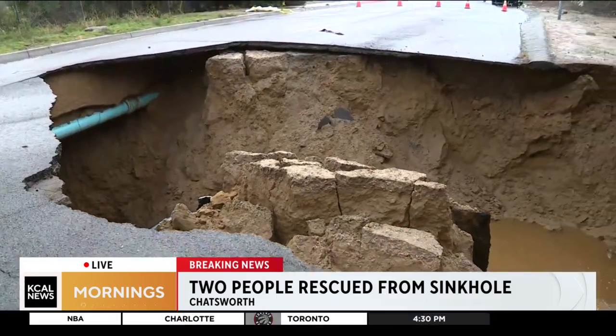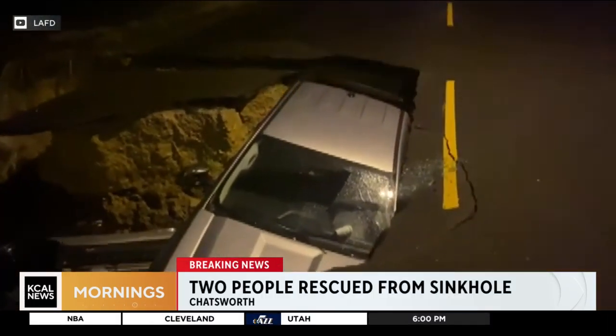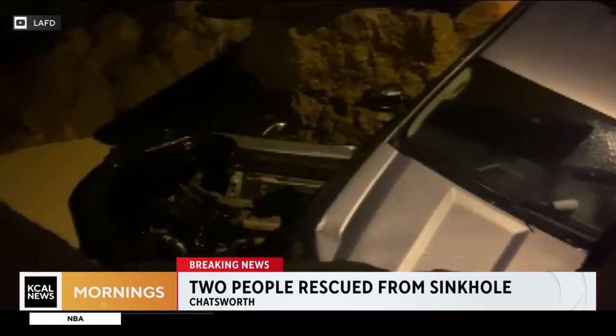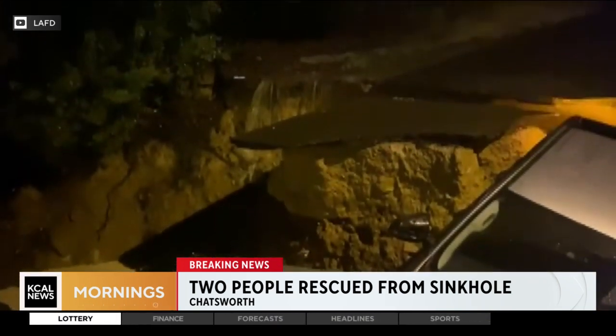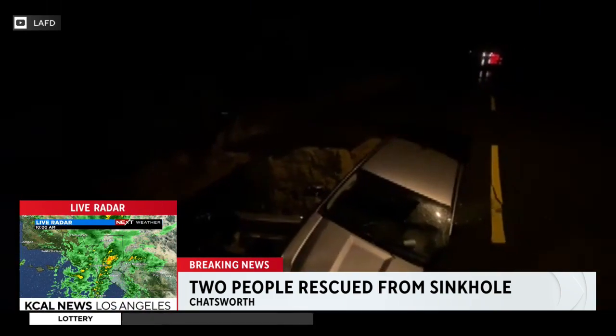We'll show you some video from last night. This happened just after seven o'clock when a car with two people — a woman and a young girl — went into the sinkhole. Then on top of that was a pickup truck that landed on their car. The two people in that pickup truck were actually able to get out, climb out of the truck, then climb out of the sinkhole.